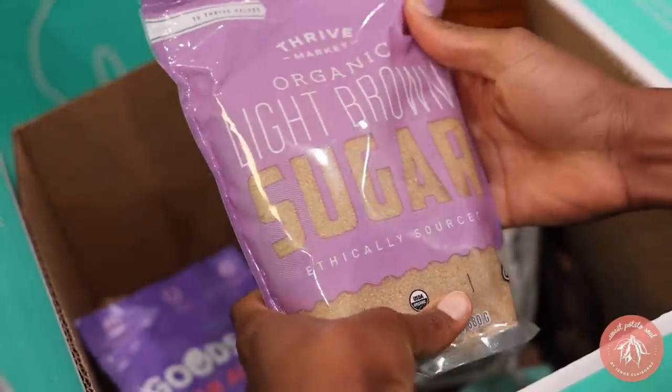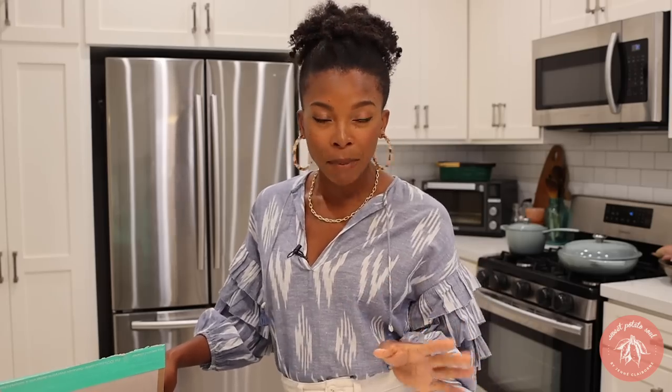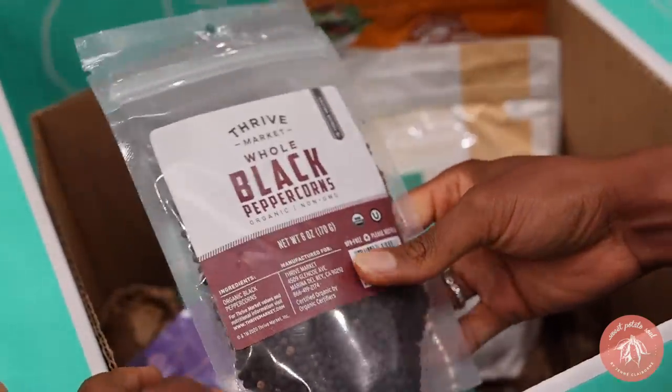Before we go on with our recipes, let's get back to Thrive Market. I have my new box here that I just got. I love getting my orders — everything comes straight to my door. They have amazing organic, non-toxic, and sustainable groceries, beauty stuff, home stuff, even baby stuff. This week I got peppercorns.